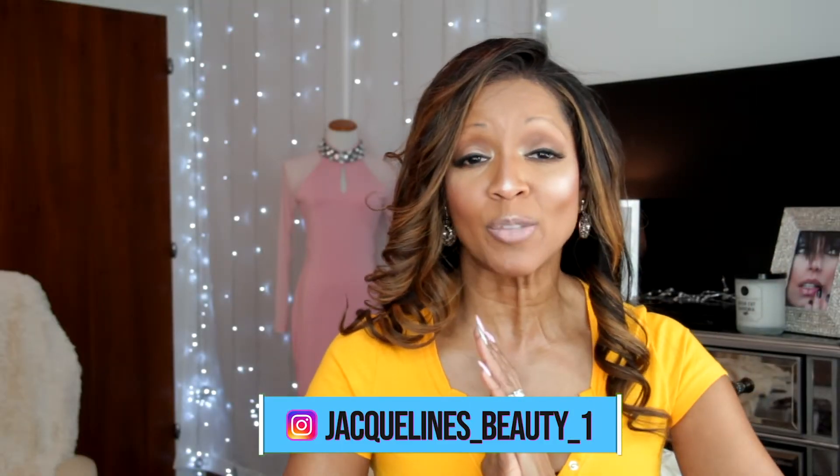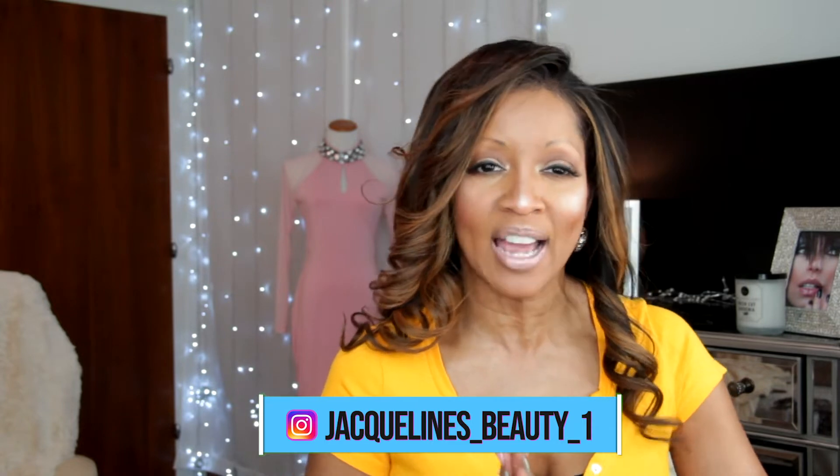Hello, welcome back to my channel, Jacqueline's Beauty. Thank you guys so much for tuning in. We're going to do a quick intro and dive right in — these are some products that I got when we were over in Greece. Stay tuned and I'll show you what I have.